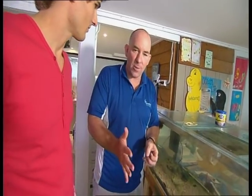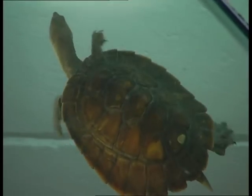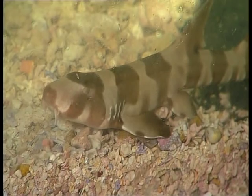Ocean Life Education is all about taking live marine animals into schools — primary schools, preschools, daycare centres — letting the kids interact with them, see why they feel and look the way they do, find out what their job is in the environment, and by knowing all this, maybe we'll have a better chance of looking after them in the future.